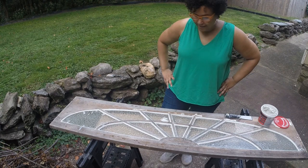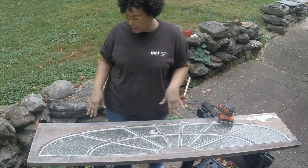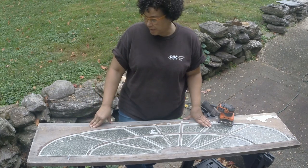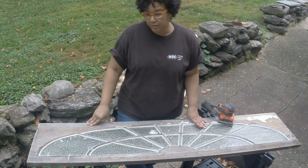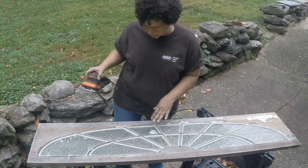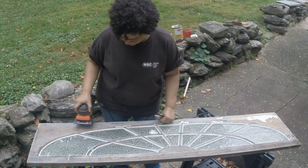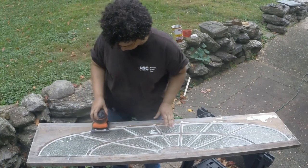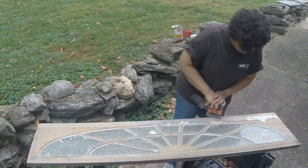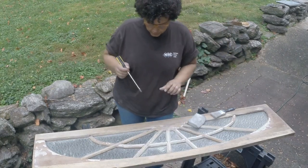Today I'm going to sand down the window that I got to go in the porch apron. You'll remember that I put in the glazing last time, and it's still not fully cured, but it's been close to two weeks so I'm just going to go ahead and sand it and paint it. I'm using 220-grit sandpaper because it's pretty much ready to go. I'm also using a screwdriver to get into the finer areas.